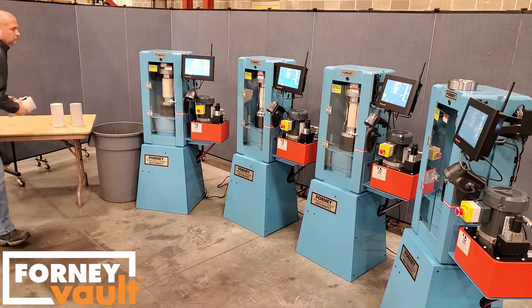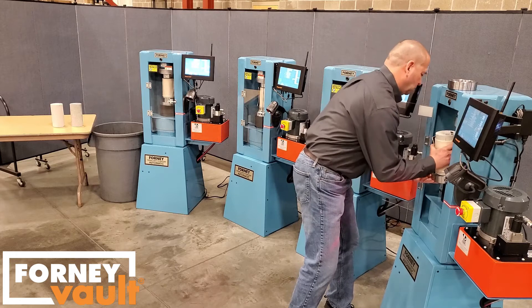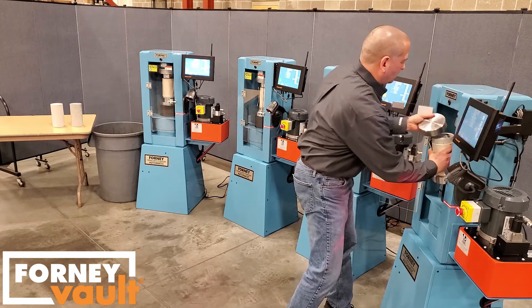Even with a single machine, the technician can work on other tasks while the test runs. There is no need to babysit the machine during the test.